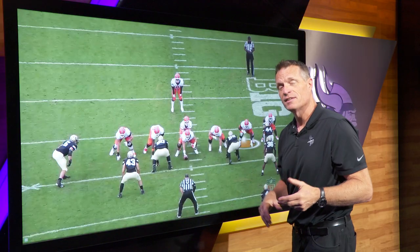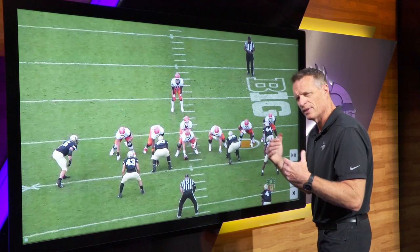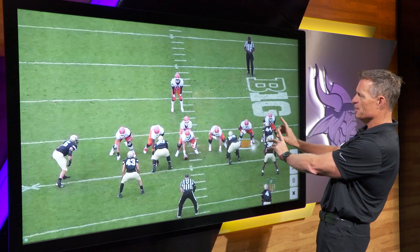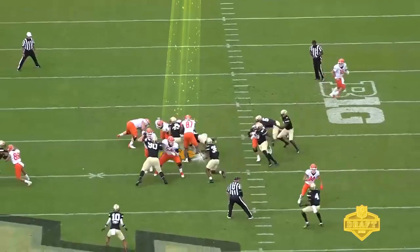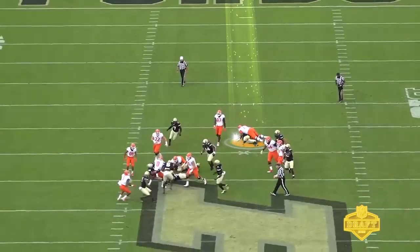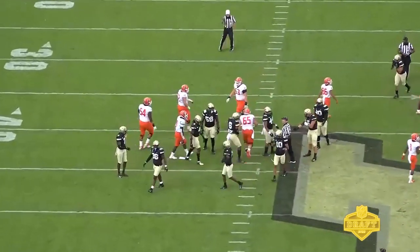With an athletic offensive tackle, you're going to want to see him pull. This is my favorite play we found on this young man — not just because of how it starts, but how he finishes it. He pulls all the way across the formation, gets to the point of attack, and hits the linebacker. He takes him to the ground, and then he just gets fat on him, stays on him. He's letting that guy know: I got you all day. You're not going anywhere. Love that about Vederian Lowe.